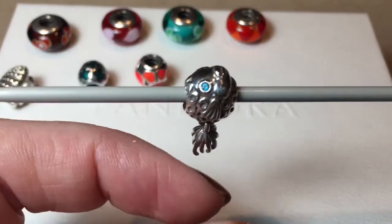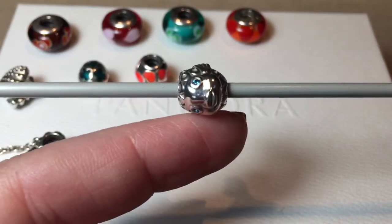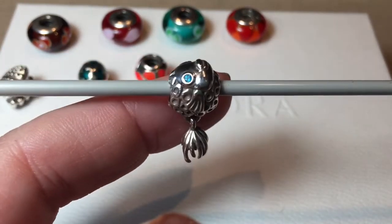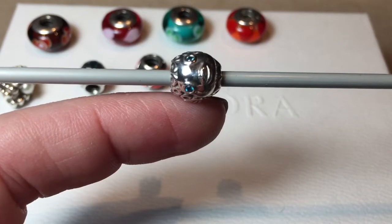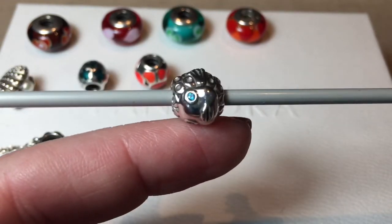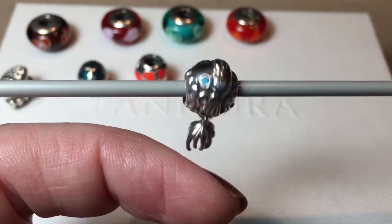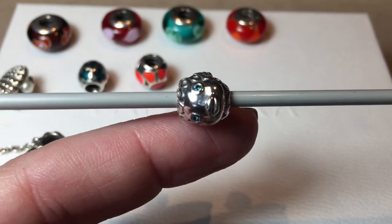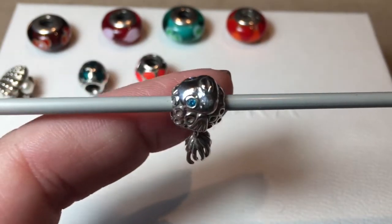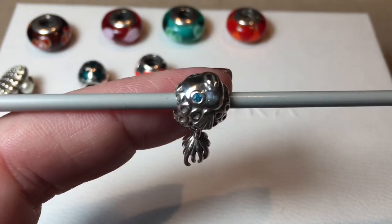And now we come to the Splish Splash Fish, and this is a duplicate for me — I have one on my tropical bracelet. I love this charm. I have a fish tank and absolutely love it and adore it, so I'm not upset at all to have a second one. It's funny though — I've been waiting to get this charm and then all of a sudden I get two within months of each other. Love it.